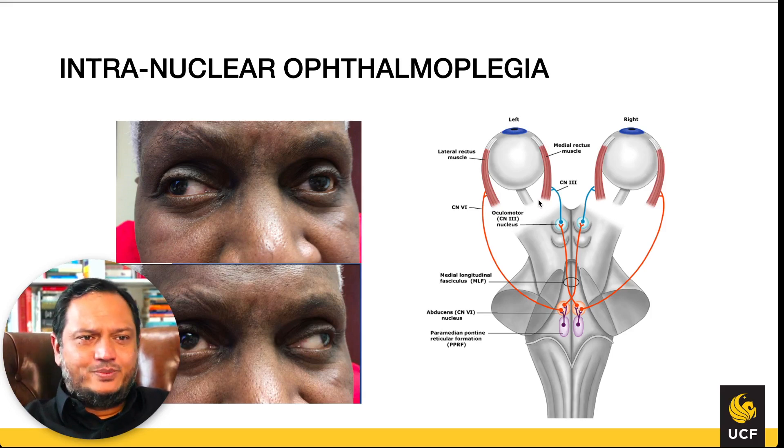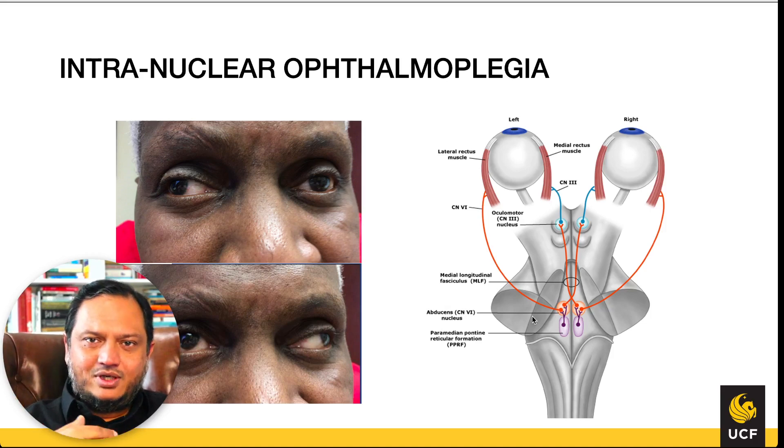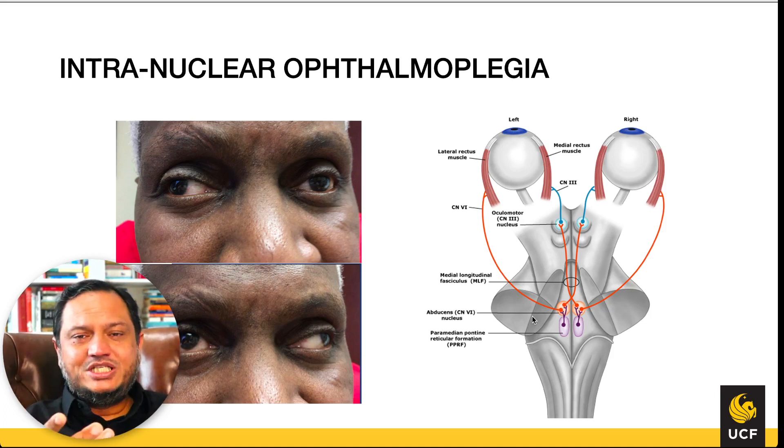Intranuclear ophthalmoplegia is a loss of the ability of coordination between two separate cranial nerve nuclei. Two cranial nuclei that are normally coordinating together can no longer do so. It is called ophthalmoplegia because the two nuclei involved are the ophthalmic motor nuclei, causing the eyes to become weak in a certain way.